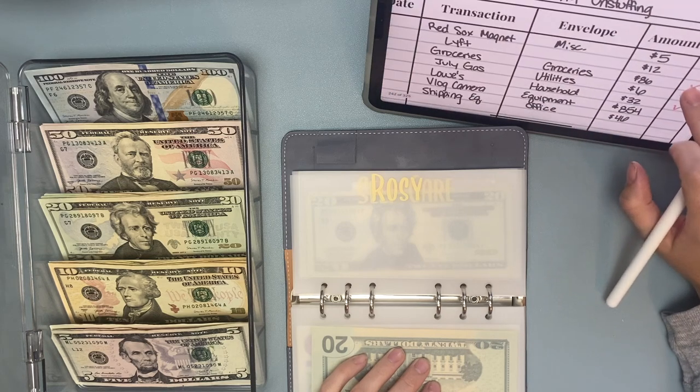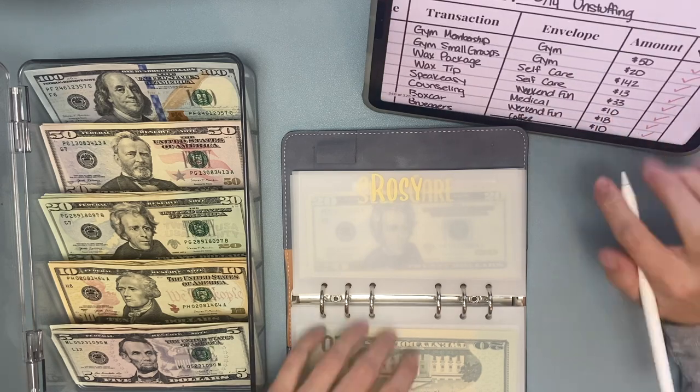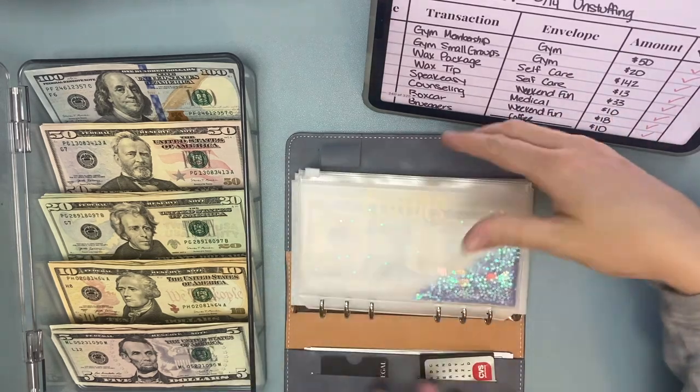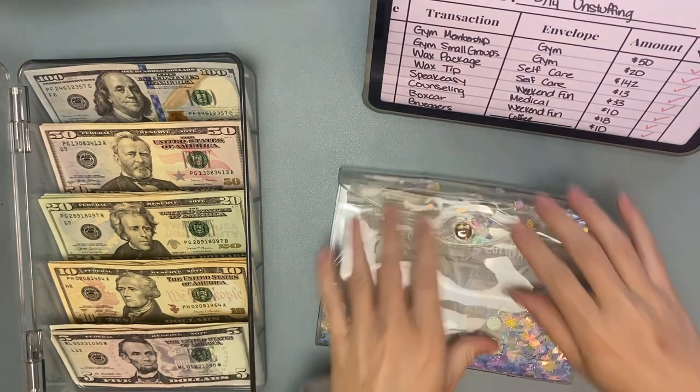Still don't know where I'm pulling these Uber charges out of, so we'll do those last. I think that's it for cash envelopes actually, which was less than I thought. And we'll move on to our sinking funds.